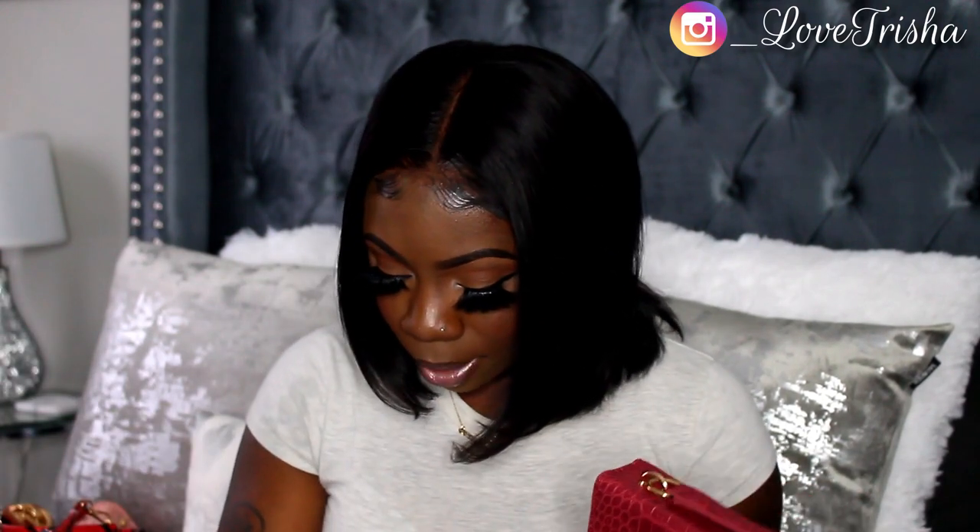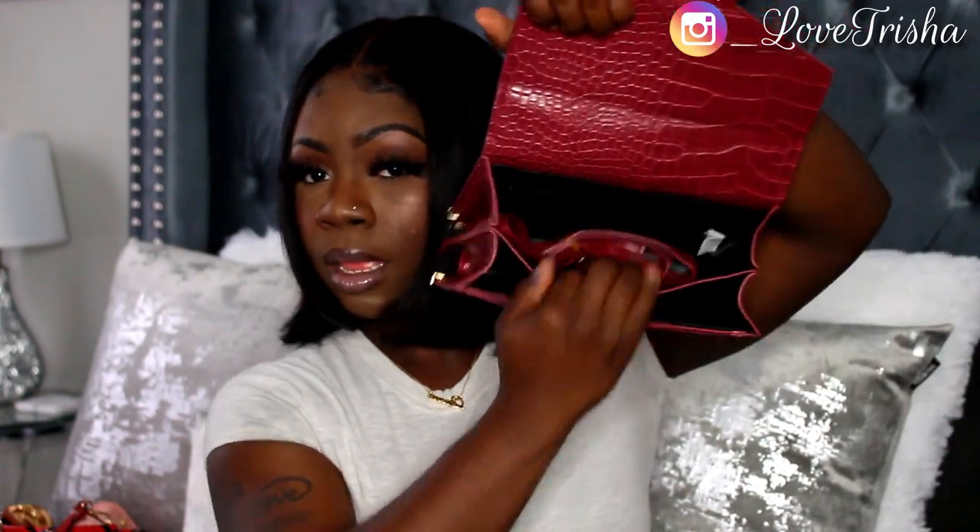The next purse is the Croc Emboss Twist Lock Satchel Bag. It's a burgundy red color with gold detailing on the sides and bottom. This one also comes with a crossbody strap, and it's divided into two sections with two pockets in the back — it's a really cute purse.